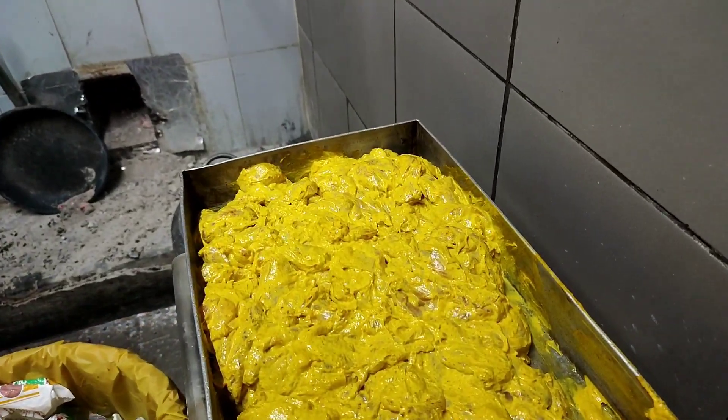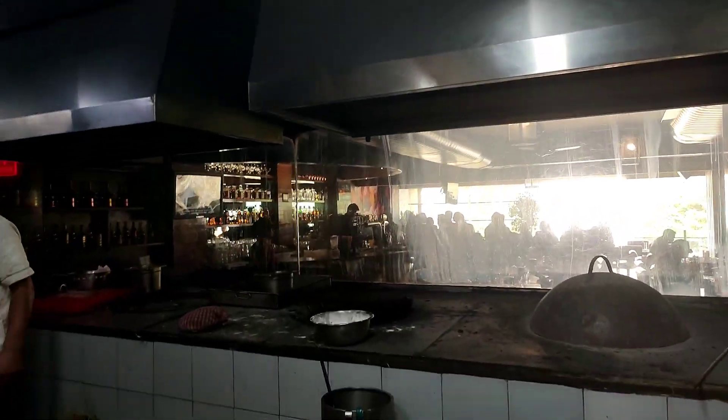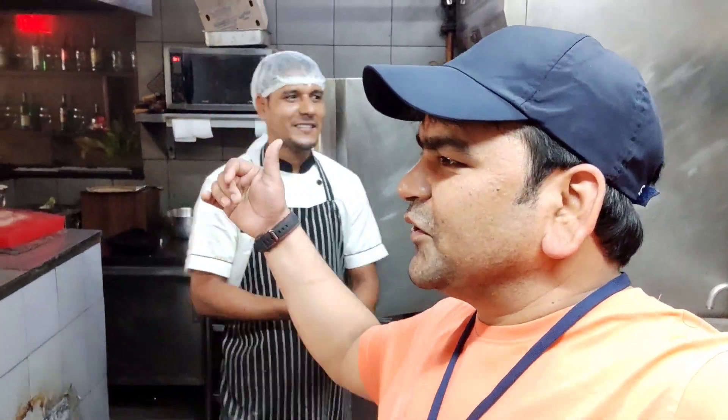This is a utility area, this is a cleaning area. We are going to go to the kitchen and you can see it. There is a chicken marination. This is a grill. This is a live counter — this is a meal creator.